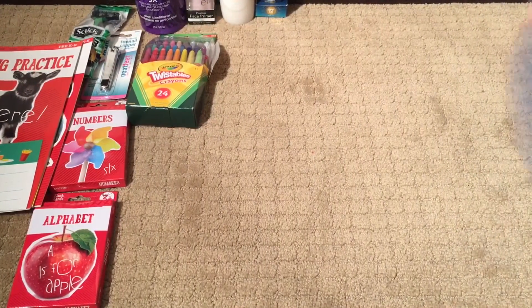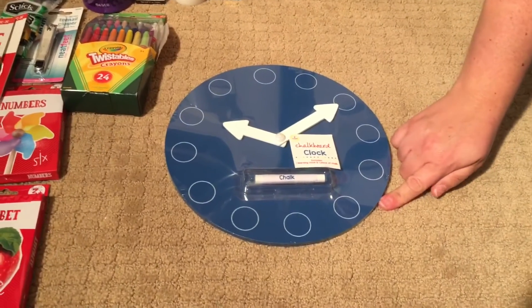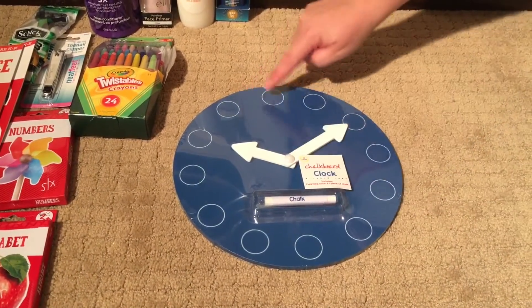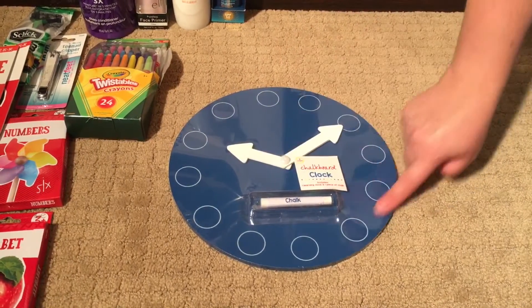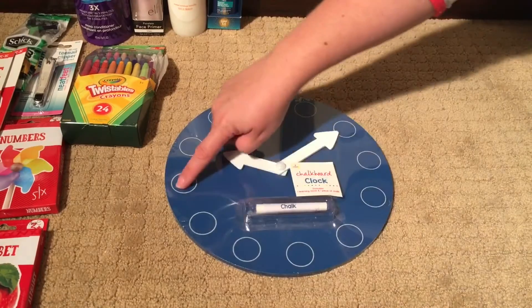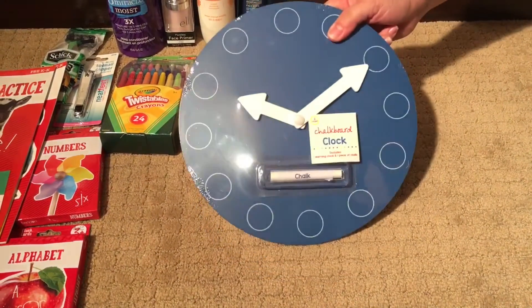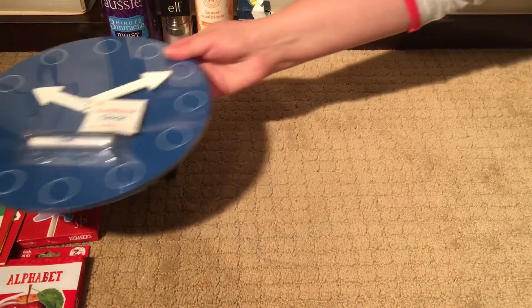The other educational thing I was super excited about is this clock. I was excited about it for two reasons: one, it's got nice big hands, which I liked; and the other thing I liked is that the numbers aren't pre-written in it. So not only can we start doing telling time with a handed clock, but we can also do number practice with the three-year-old practicing writing her numbers in the clock. It's a dual win, and this was all of $3.